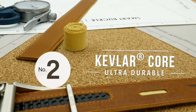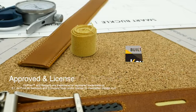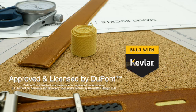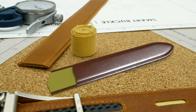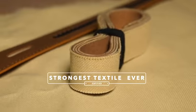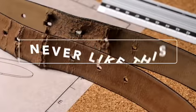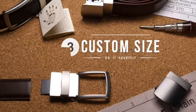A second innovation is the Kevlar core that we added inside of our belts. We are the only licensee of DuPont authorized to make belts with the Kevlar brand. Belts wear out because they dilate and contract at a microscopic level. The Kevlar combined with vegetable tanned leather makes for an ultra durable belt that's also soft and comfortable. No more wear and tear. You will never need another belt.